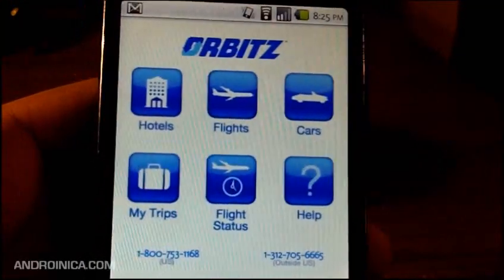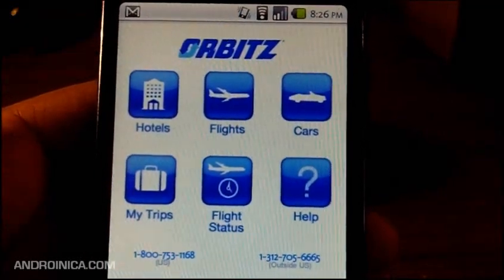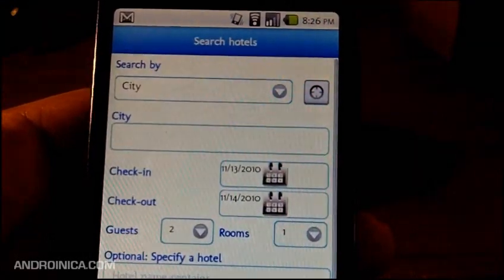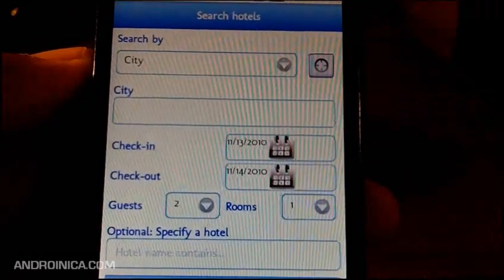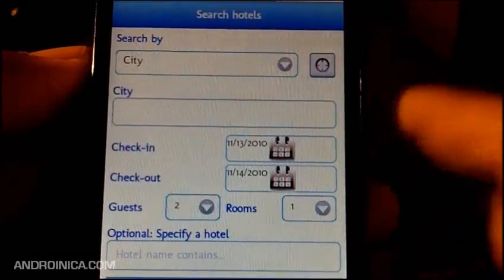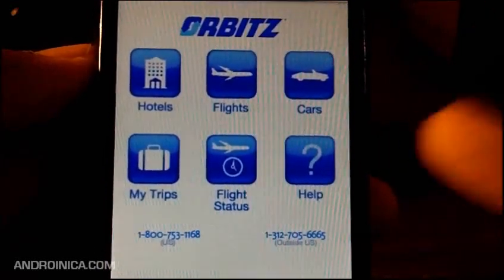The first app we're going to take a look at is Orbitz.com. Now if you've ever traveled, I'm sure you're familiar with Orbitz. You need a hotel, you need a flight, you need a car, you just look it up really quick. All I have to do is enter the city and the dates that I plan to travel and it'll help me book my hotel and find the cheapest flight.